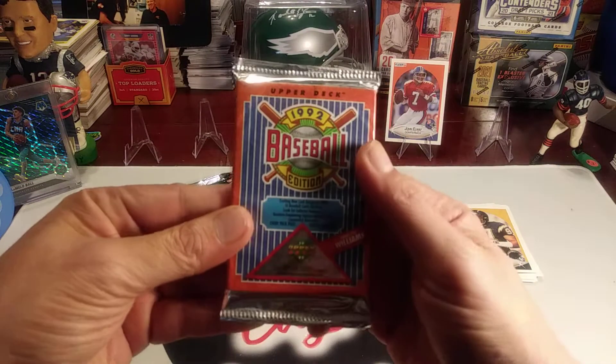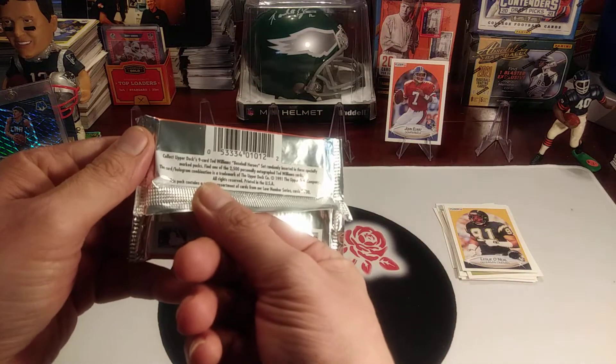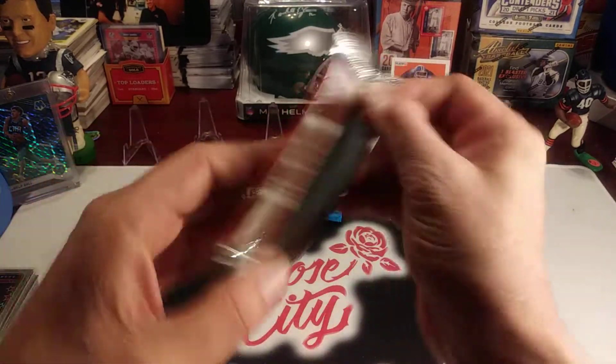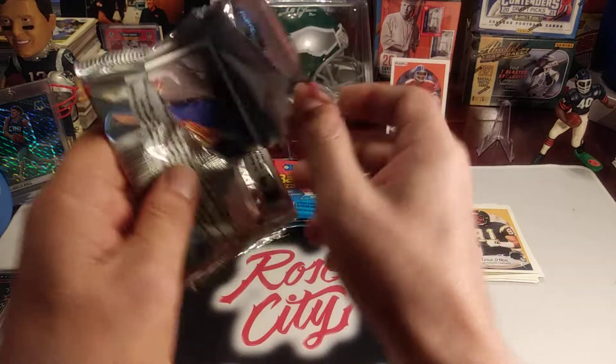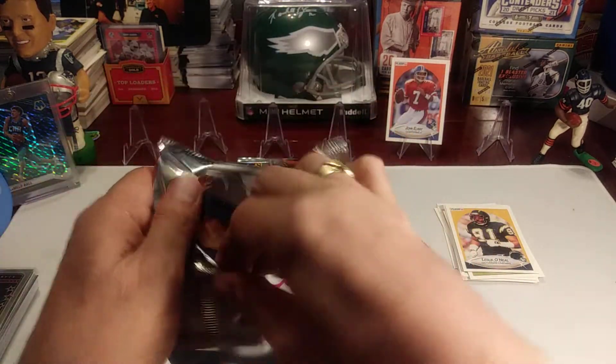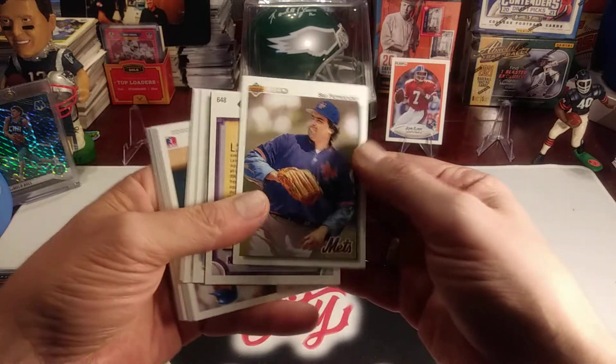Let's open up some 1992 Upper Deck baseball. These ones have Ted Williams Baseball Heroes. There were 2,500 autographs randomly inserted in this set, so there's a chance. Let's see if we can get lucky and pull one of those.